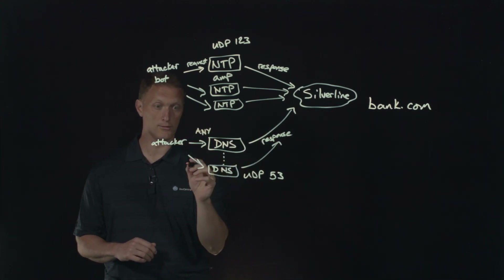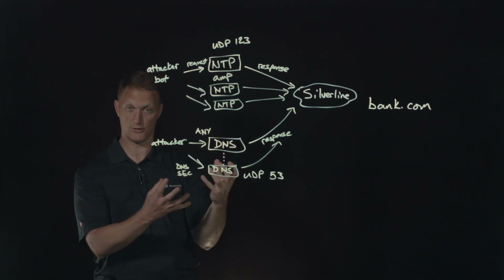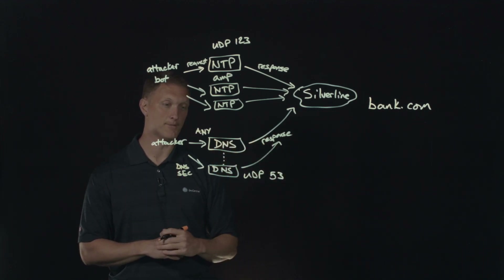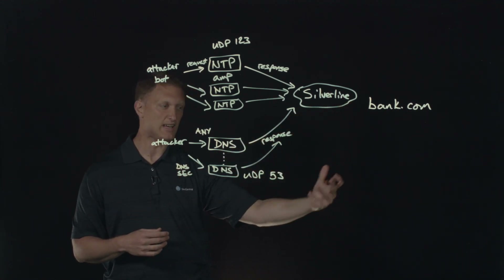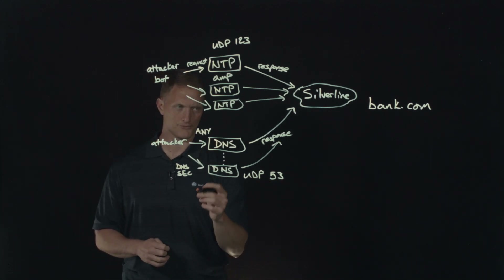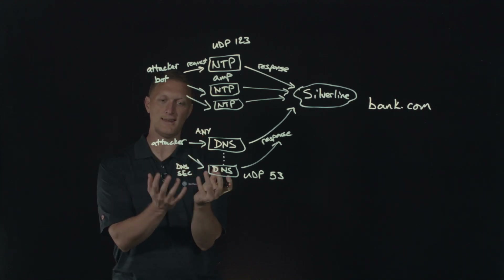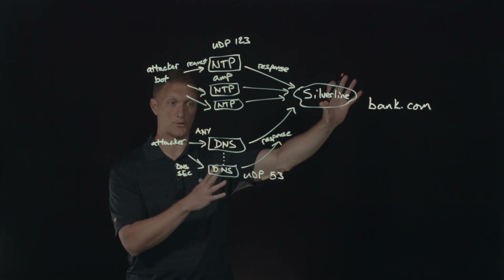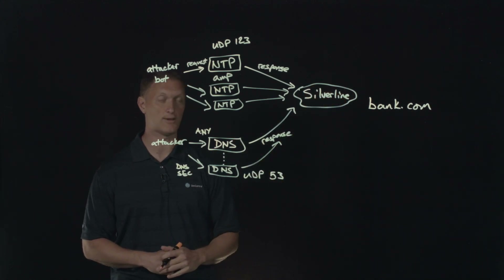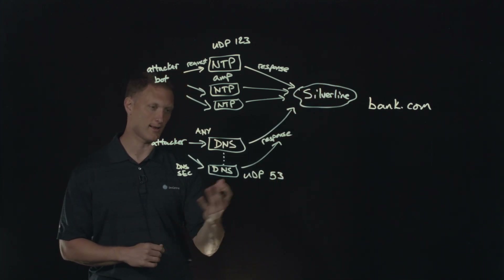Ironically, people also use DNSSEC — which was created to help secure the DNS system, the domain name system. But ironically, DNSSEC responses for a request can be very, very large. They include different keys and security pieces as part of the response. So ironically, you can actually use the DNSSEC components of DNS to work in your favor if you're an attacker for DNS amplification attacks against a victim. You've taken a secure feature built into DNS and used it to actually attack. It's kind of crazy stuff.